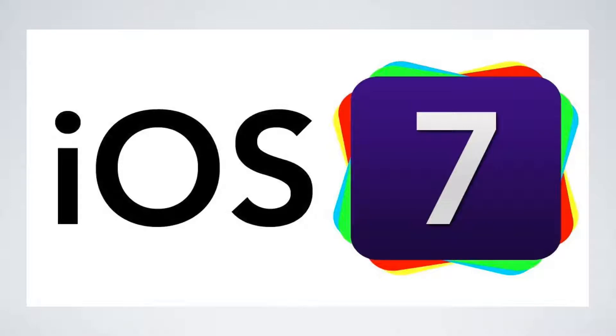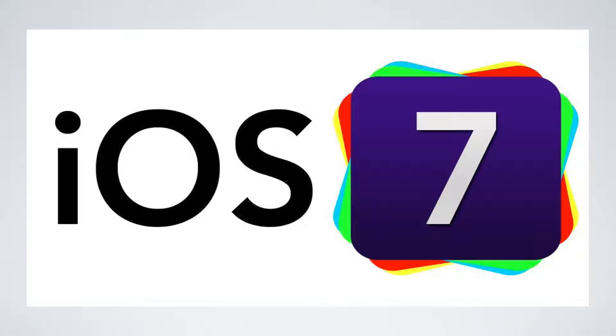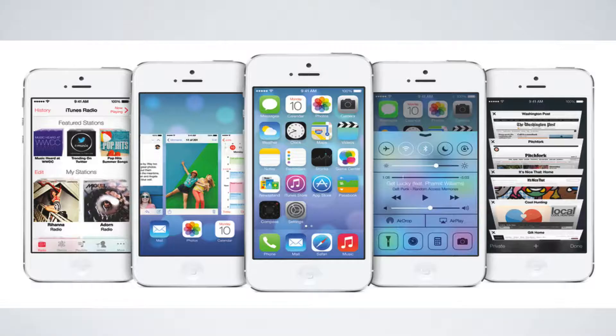Welcome back to another Tech Guru video. Today we're going to be talking about the new iOS 7, announced at WWDC 2013 on Monday June 9th. This is the next edition of the iOS operating system and it's a big one — iOS 7 has been completely redesigned from iOS 6. There are a lot of back-end updates as well, but the thing you'll notice most are the different design features Apple has chosen to use.